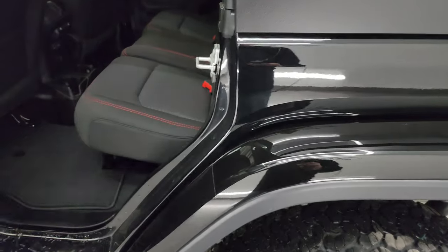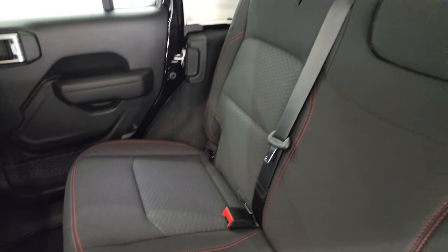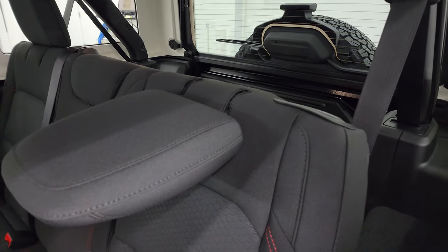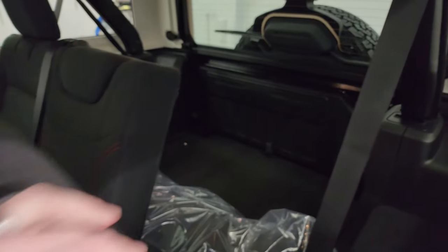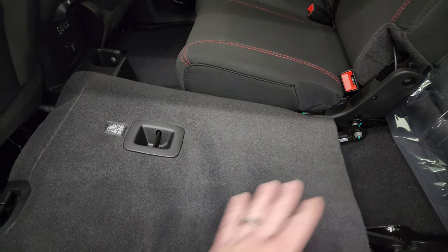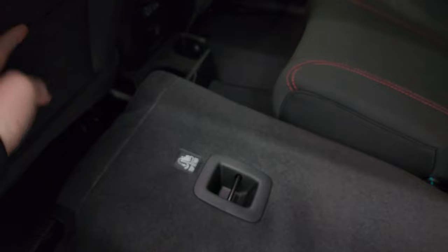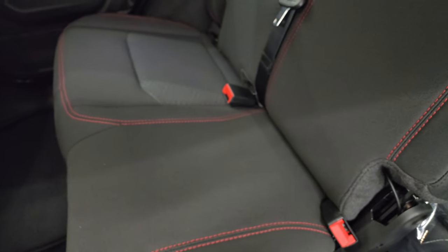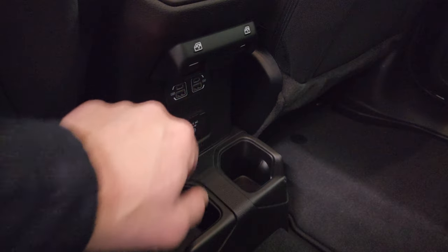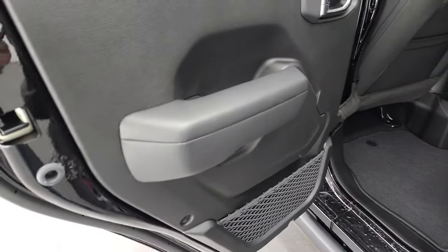I always like showing the back seats because of what they did with the JL — there's a lot more room than before. When nobody's riding, you can put the headrest down while the seat's upright, which was never the case with the JK. These seats fold down almost completely flat, and there's still space because the old JKs would always catch on the back of the front seat. You get a 115-volt 150-watt plug-in, two USBs, two USB-Cs, and your rear window controls. Child safety locks are on the back doors as well.